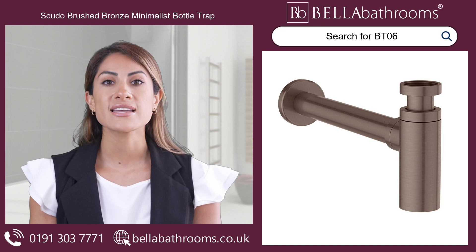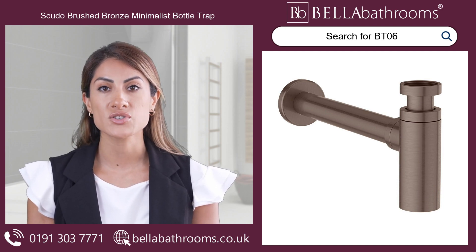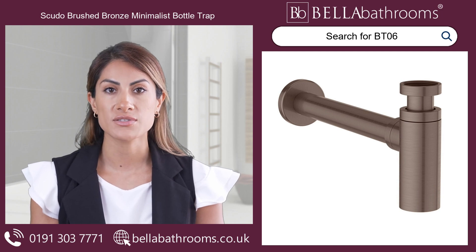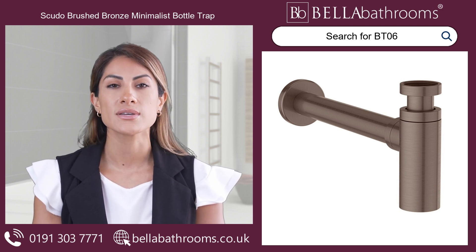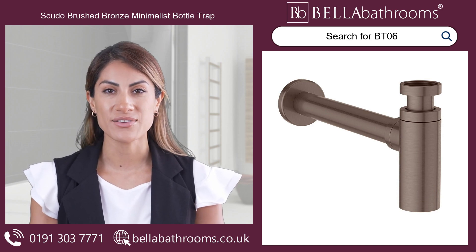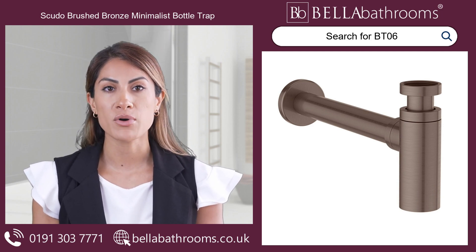Designed with a stylish aesthetic in mind, the Scudo Brushed Bronze Minimalist Bottle Trap offers a clean and modern solution for exposed drain applications. Its sleek and minimalistic design blends into any setting, creating a seamless and harmonious look.